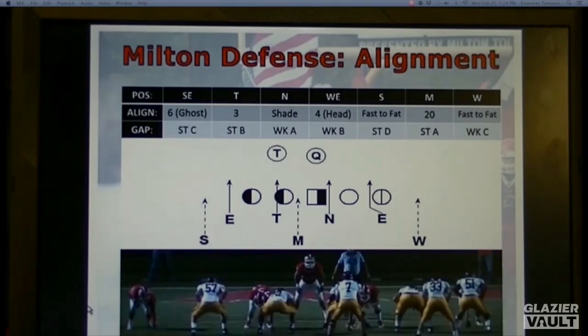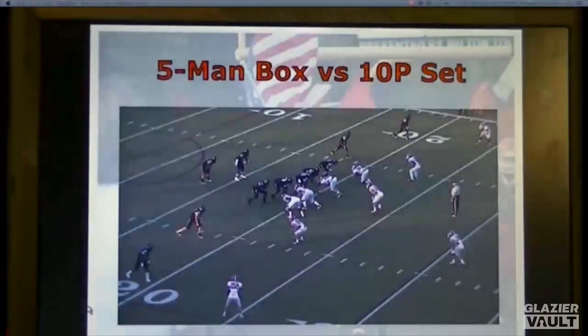To the weak side, so that we stay gap sound, we will play our defensive end in a head-up four. If he gets a run block, he will fit inside into B-gap so that the ball spills out to the linebacker. If he gets a hi-hat, he's going to activate outside and get into his traditional pass rush. This is the structure of our defense versus a two-by-two 10-personnel set.